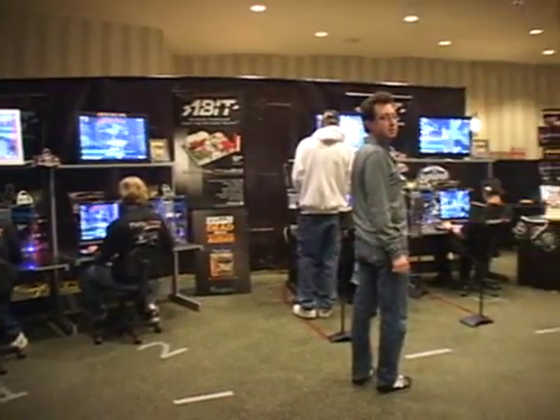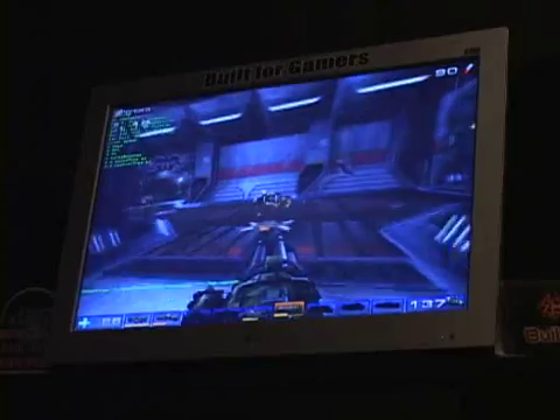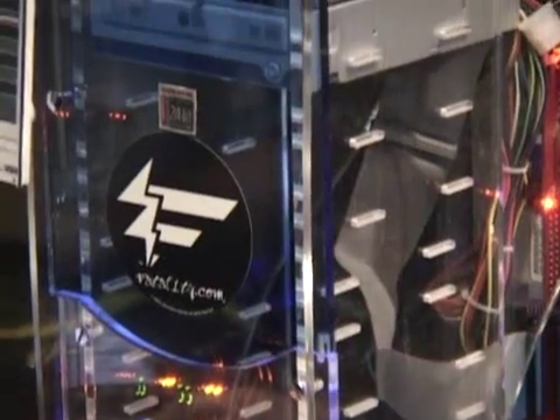The A-Bit booth is another huge attraction for gamers at the event. Hardware giveaways and the Fatality Time Trials have gamers flocking to this particular display.